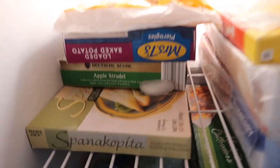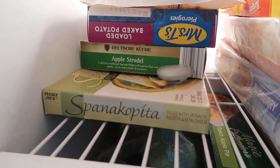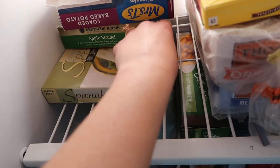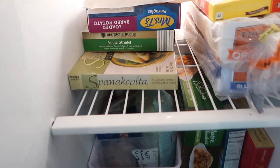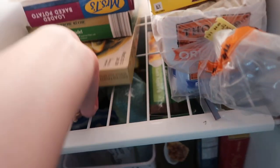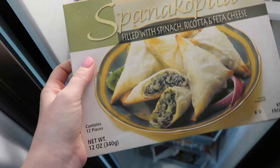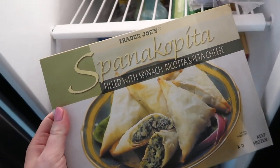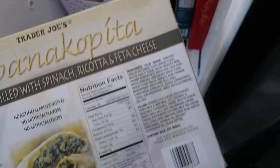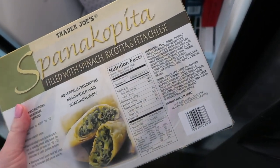I randomly got some pierogies when they were on sale. And then my mom gave us these apple strudels — she got them from Aldi. They are so good, so delicious. We had them when we were at their house and she put ice cream on top, so we're going to treat ourselves to those hopefully this weekend. From Trader Joe's, I love spanakopita — so does Steven. It's a really light flaky pastry crust with spinach, ricotta cheese, and feta cheese. You can have three of them for 160 calories and eight grams of fat, with six grams of protein, so they make a really good appetizer.